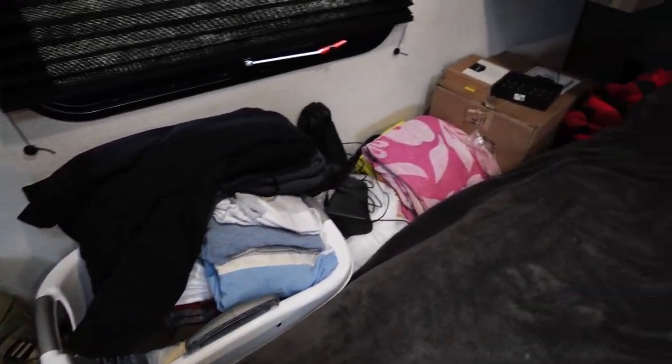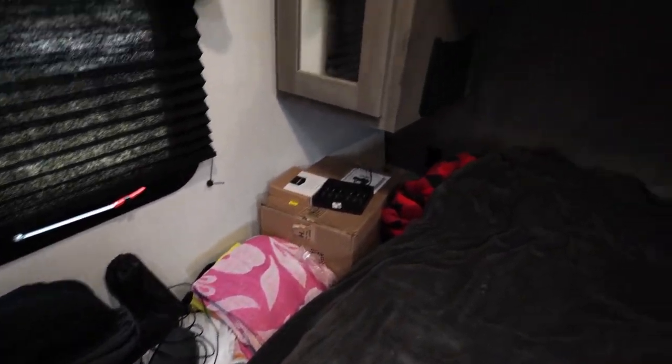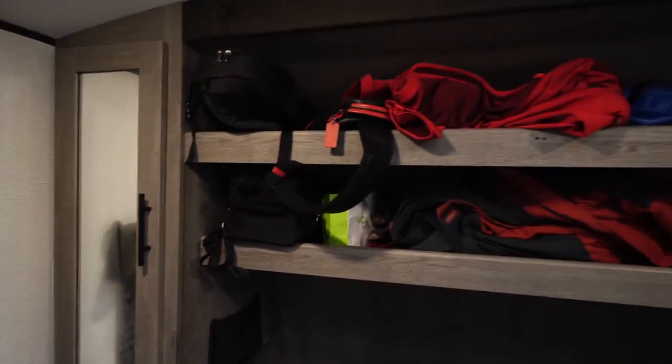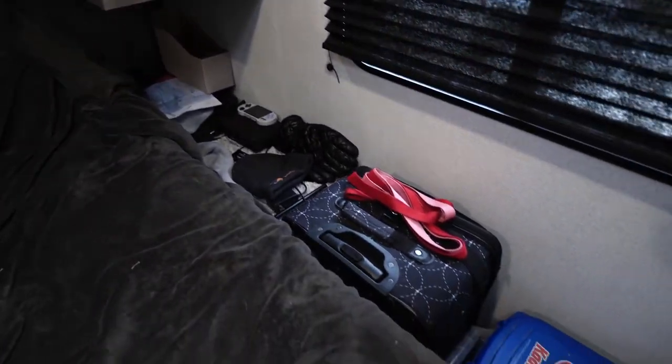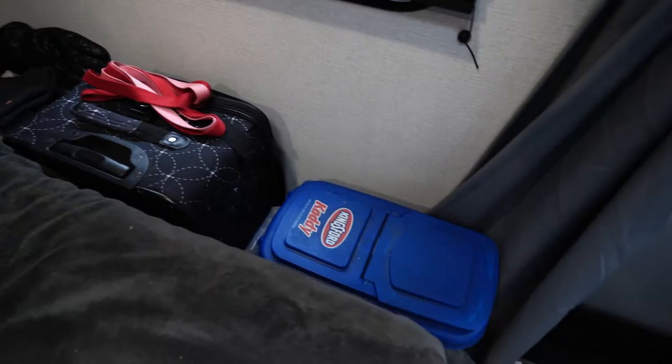Oh my goodness. Look at all this mess. What am I going to do with all this stuff? What would I do if my mom comes over and sees this mess? It's time to get organized, so let me show you what I've got planned.